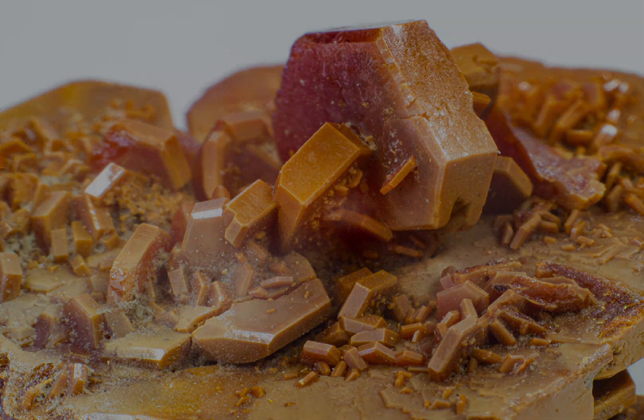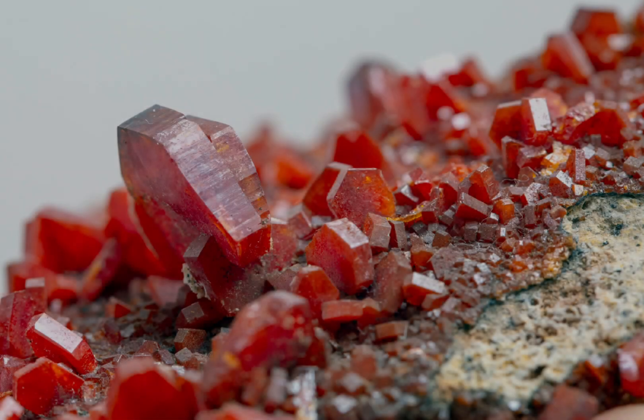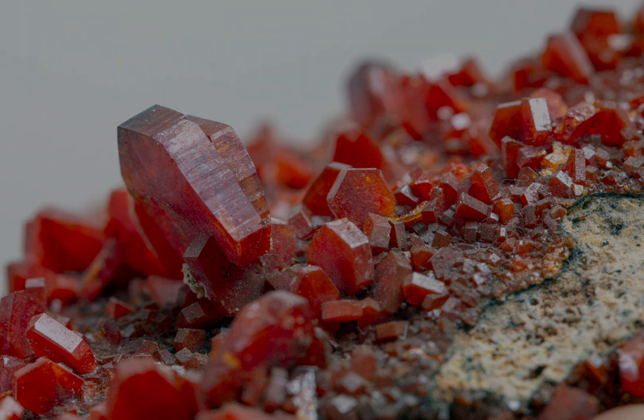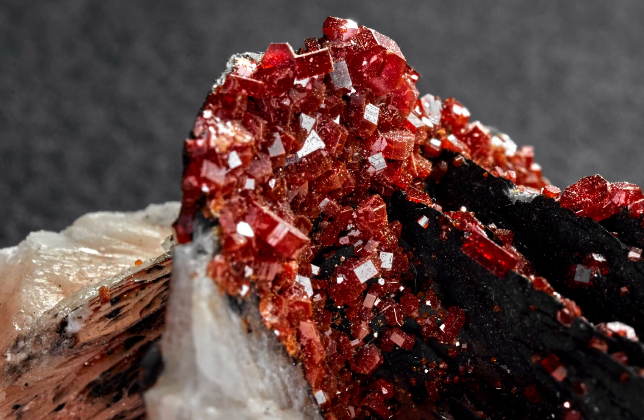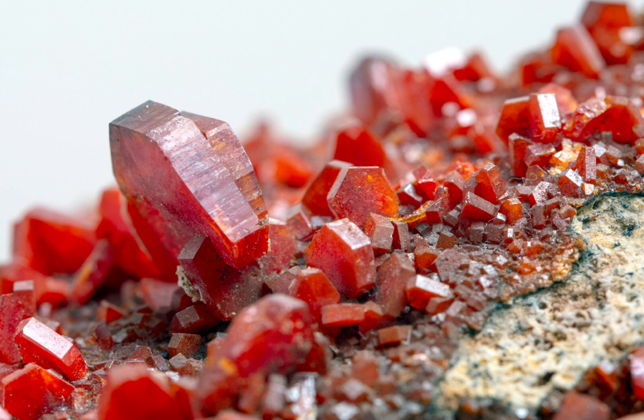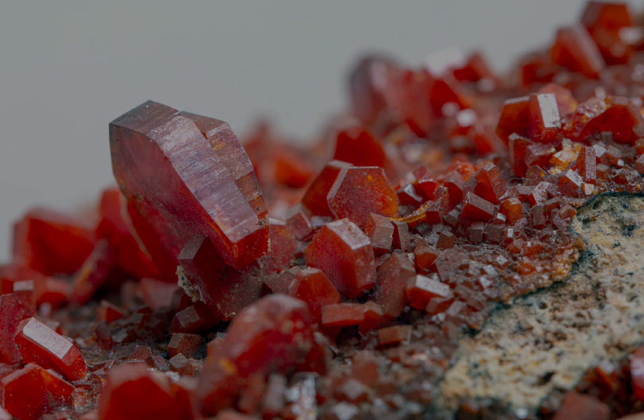Vanadinite is formed through the process of hydrothermal alteration, in which hot mineral-rich fluids come into contact with rocks and minerals. This process can occur at a variety of different temperatures and pressures, and it is thought to be responsible for the formation of many different types of minerals. Vanadinite crystals are typically found in arid regions such as the Sahara Desert, where the conditions are favourable for hydrothermal alteration.